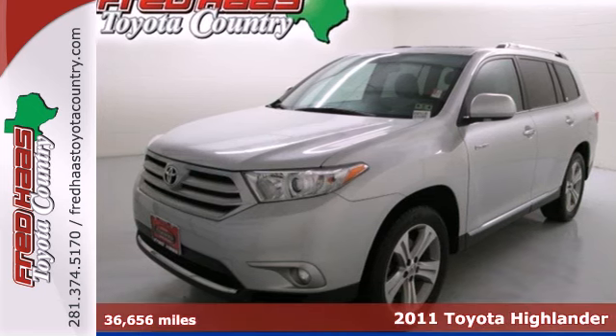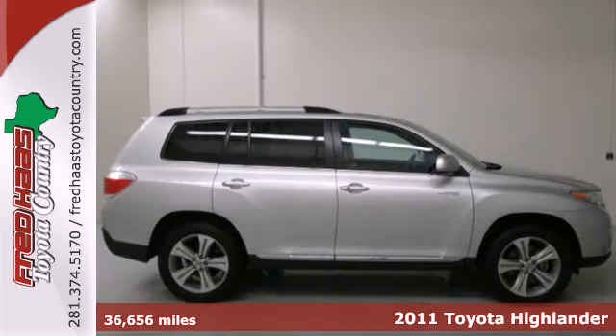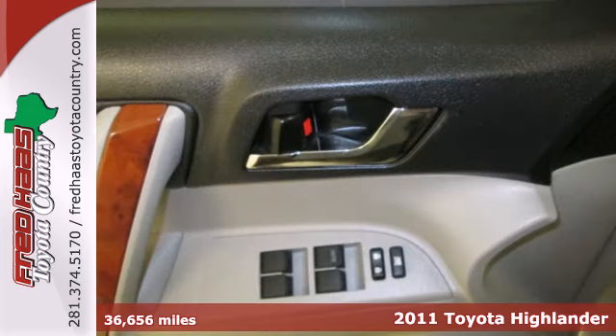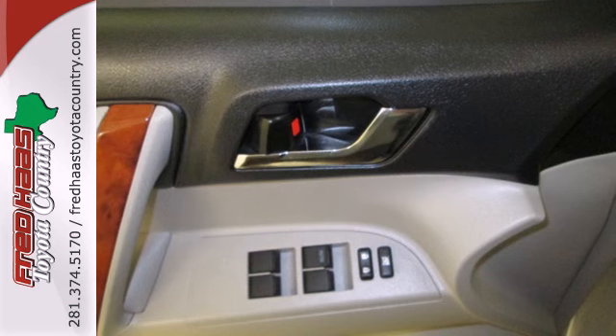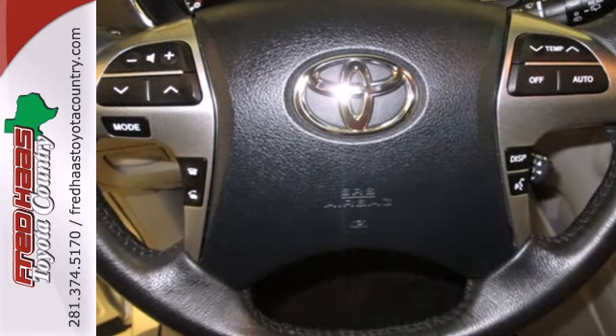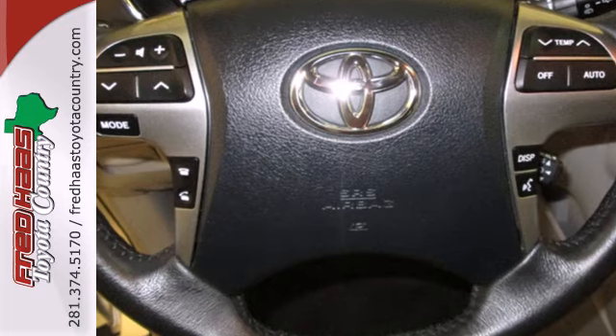It's a 2011 Toyota Highlander. This stunning SUV is both family and driver friendly, with standard features including front and rear air conditioning, driver and passenger whiplash protection, electric power steering, and a premium 6-speaker sound system with MP3 input.